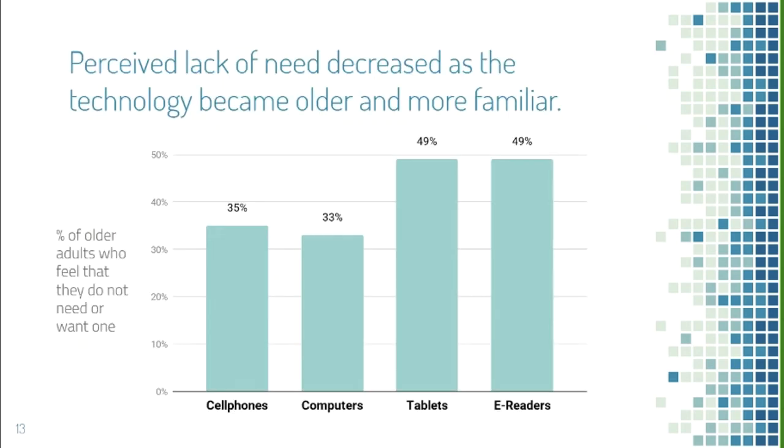Perceived lack of need is common among older adults who feel technology won't be useful to them. However, a study found this attitude decreased as technology became more familiar. A lower percentage of older adults felt cell phones and computers were not needed, while a higher percentage felt tablets and e-readers were not needed — likely because those are more recently introduced devices.